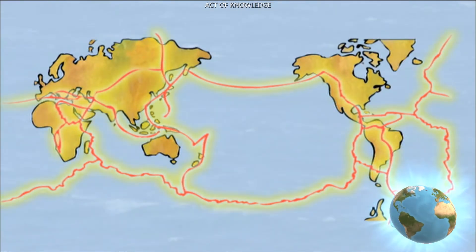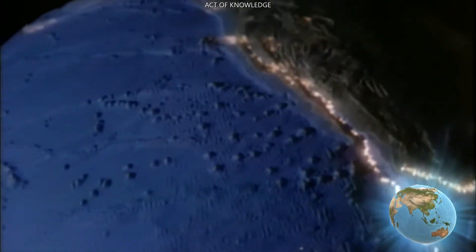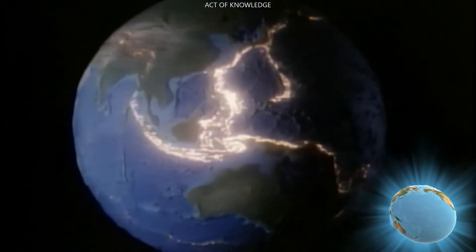The Earth's crust is broken into pieces called tectonic plates. These plates are floating on top of the mantle and are constantly moving at about the same speed as a human fingernail grows.